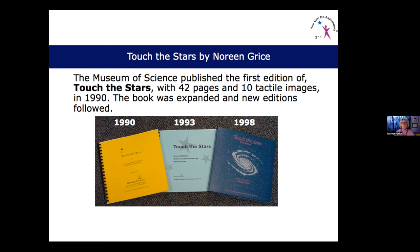It occurred to me that maybe I could do something about making astronomy more accessible. I started out thinking I would write a brochure called 'Touch the Stars,' but that ended up becoming a book — my first book, published by the Museum of Science, containing 42 pages of text and braille and 10 tactile images, back in 1990. It was sold through the Astronomical Society of the Pacific, Sky and Telescope magazine, and the Museum of Science. Within a year it sold out by word of mouth. My goal was always to make the planetarium more accessible by having tactile images for every show.